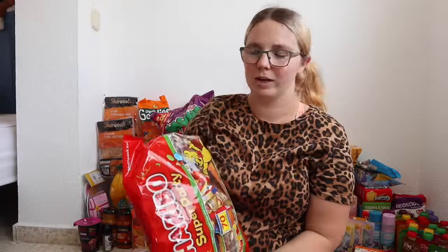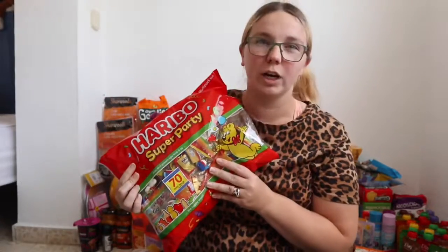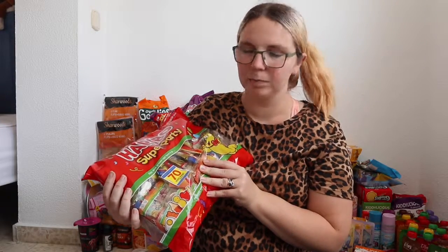This next thing is food, but it's not for the kids right now — it's a giant bag of Terrybos with around 70 mini bags, which will be for Michael's birthday party bags.